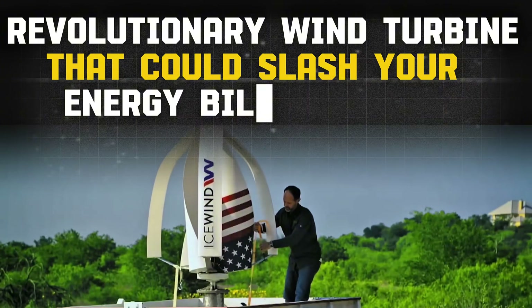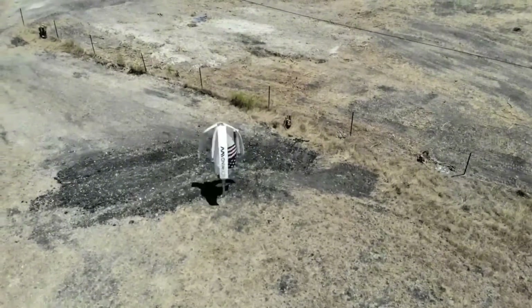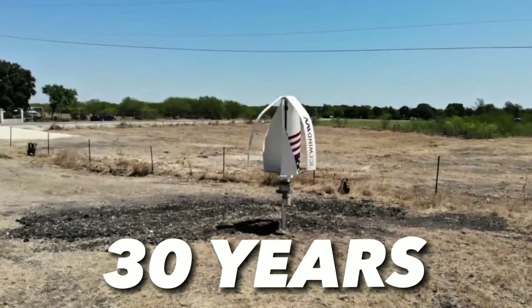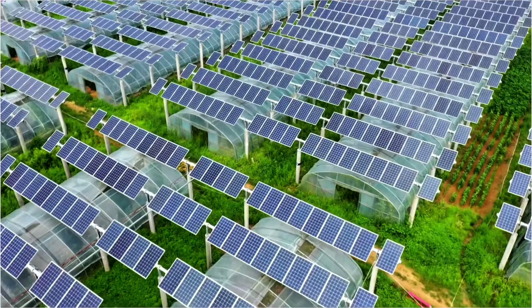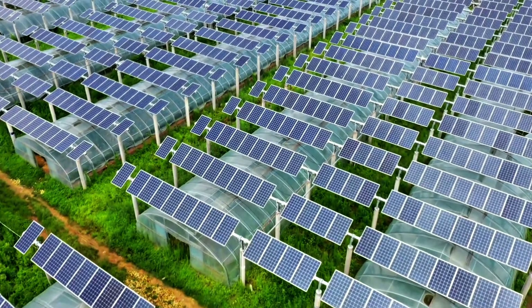A revolutionary wind turbine that could slash your energy bills to zero, survive hurricane force winds, and power your entire off-grid home for up to 30 years without breaking a sweat. Sounds too good to be true? Stick around, because by the end of this video you'll see why this Icelandic beast is dethroning solar panels as the ultimate renewable energy king.